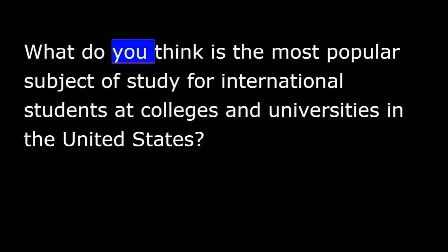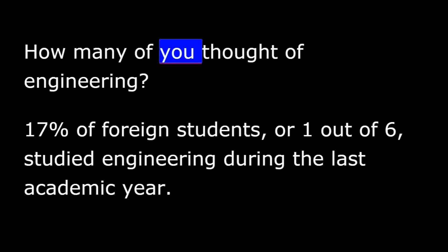This is the VOA Special English Education Report. What do you think is the most popular subject of study for international students at colleges and universities in the United States? How many of you thought of engineering? 17% of foreign students, or one out of six, studied engineering during the last academic year.